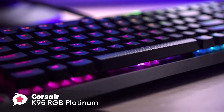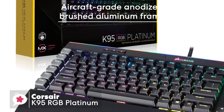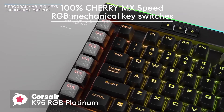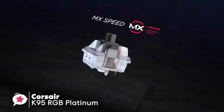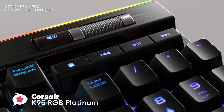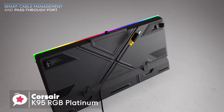The Corsair K95 comes with possibly one of the best wrist rests ever bundled with a keyboard, constructed with the same military-grade aluminum as the board itself. The Cherry MX Speed switches are highly responsive, actuating with just 1.2 millimeters of movement and 45 grams of force, meaning keys bottom out faster with less pressure — making them well suited for twitch shooters or any game requiring fast reflexes.